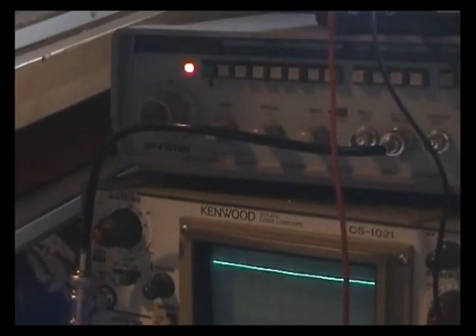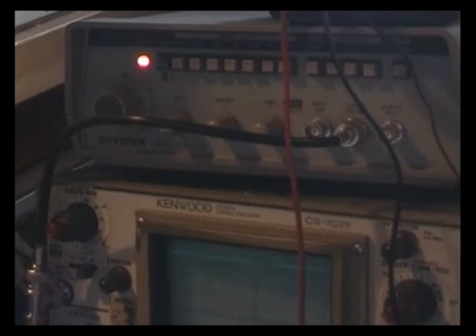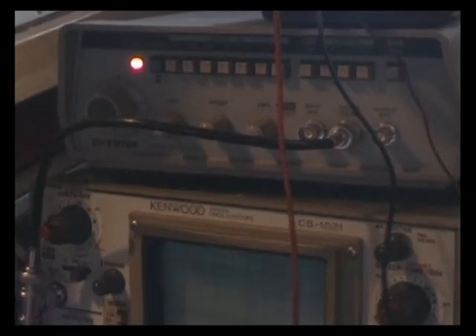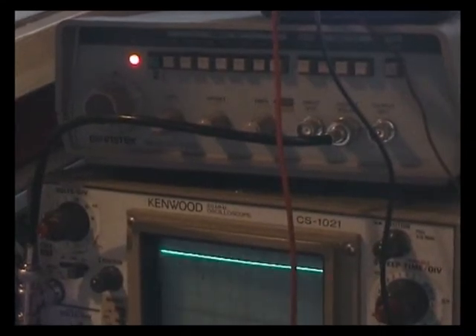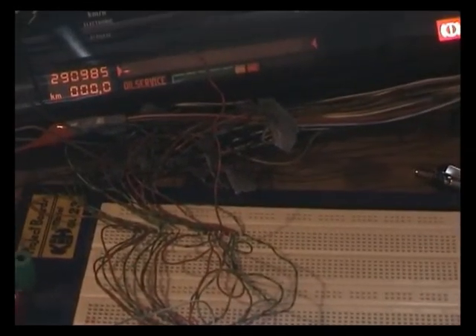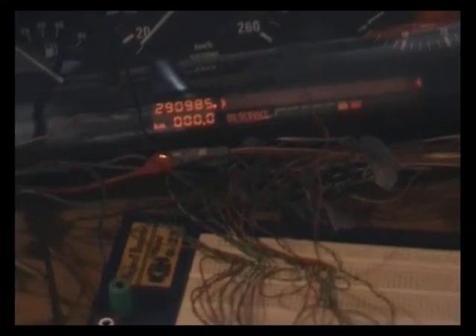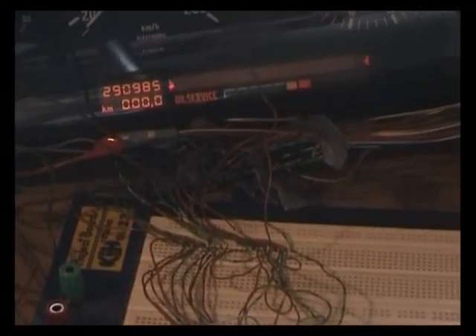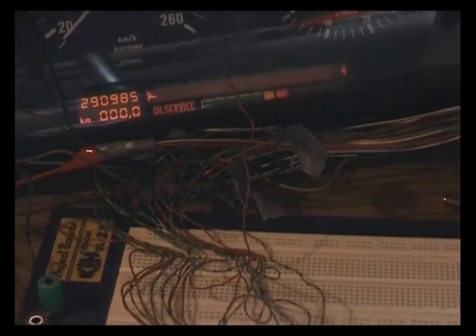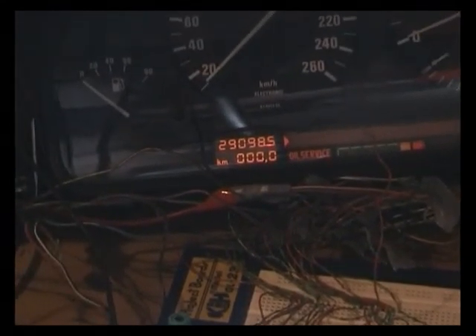The setup here is I have an oscilloscope, a function generator, and a power supply. The function generator is currently outputting around 10 Hz pulse, so we don't see much on the oscilloscope. I have some sort of fabricated breaker box here — it's just to get the coding plug out of the back of the instrument cluster, as it's quite hard to do any measurements while staring at the back of the cluster, unless you have a mirror or some other tool.